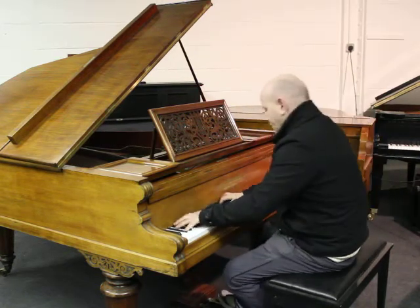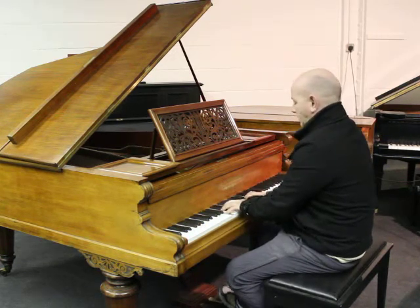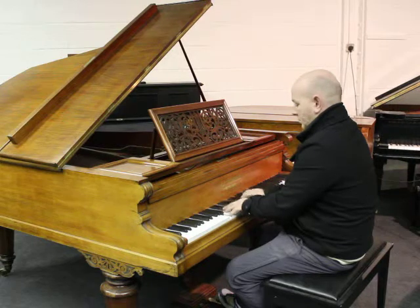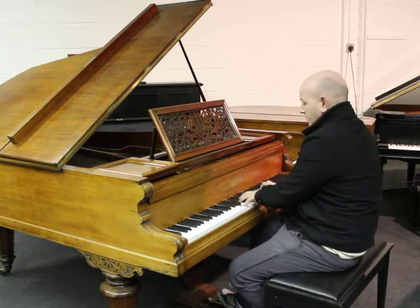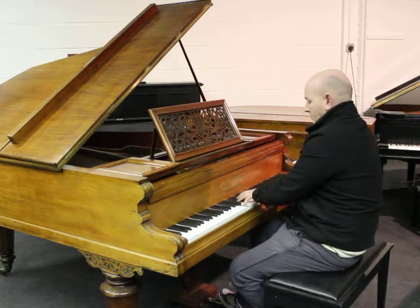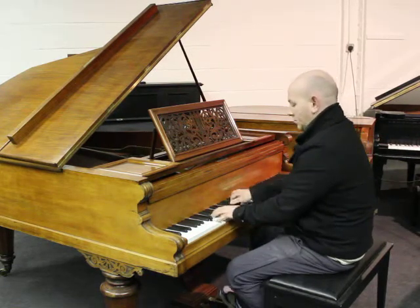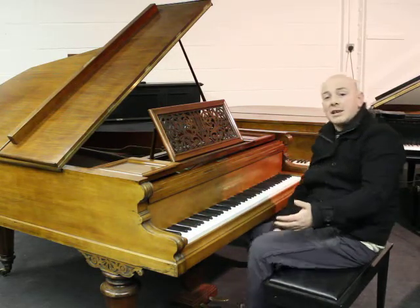Let me play the piano over to you. Here we go. As you can see here folks, the piano is playing nicely.